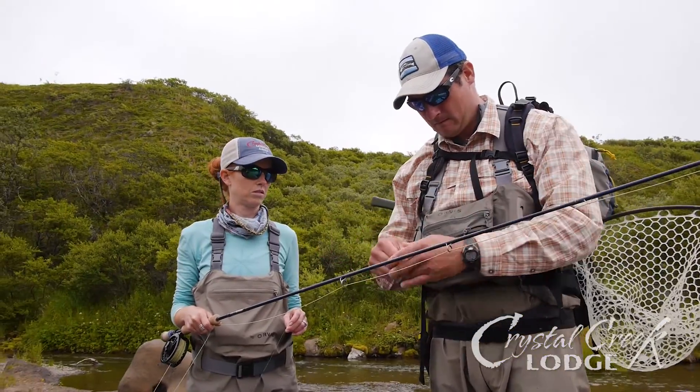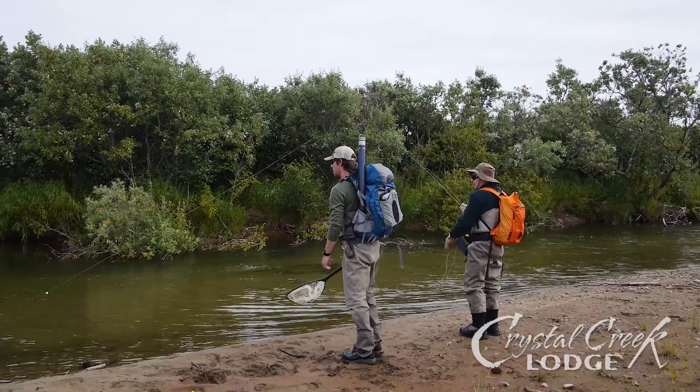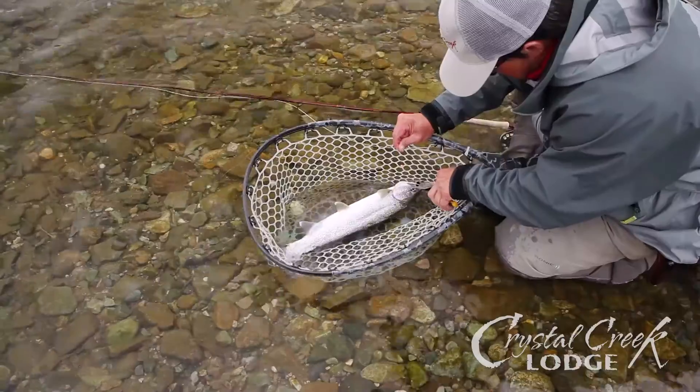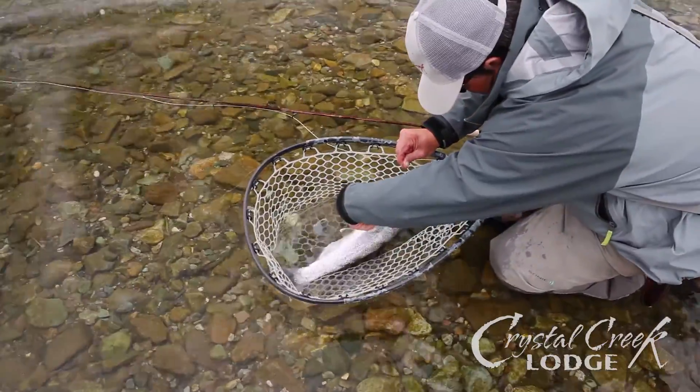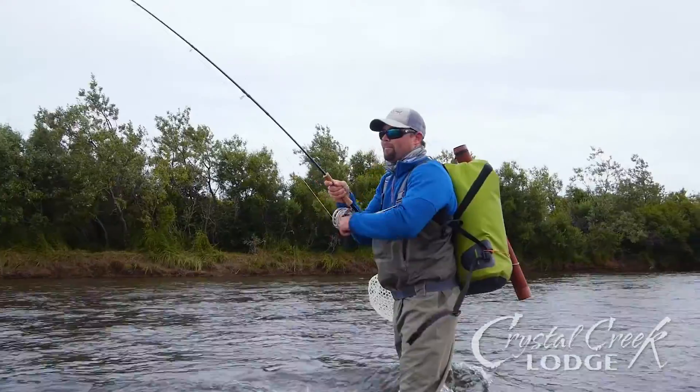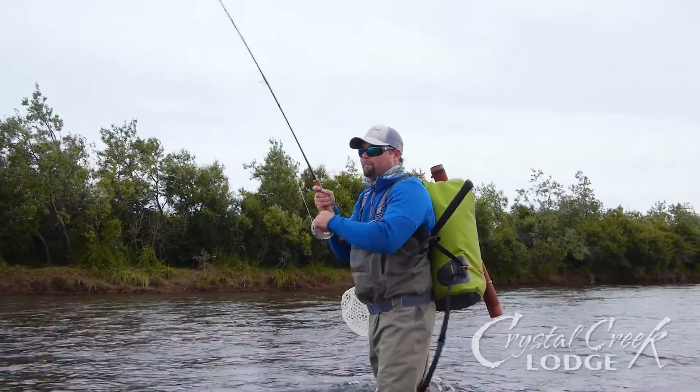Always use strong line and appropriate tackle to bring your catch in quickly, limiting unnecessary stress on the fish. Pinch barbs on hooks down for easy hook removal.